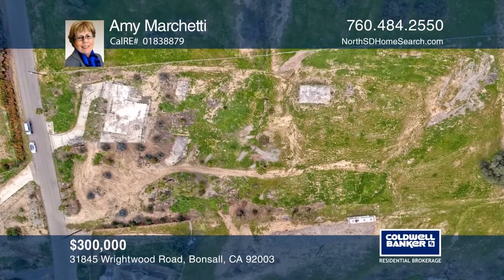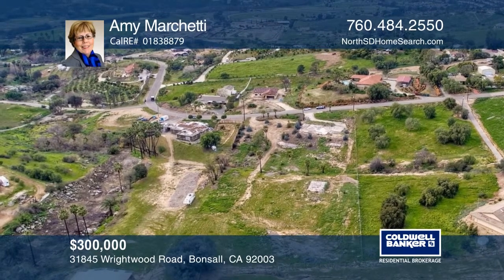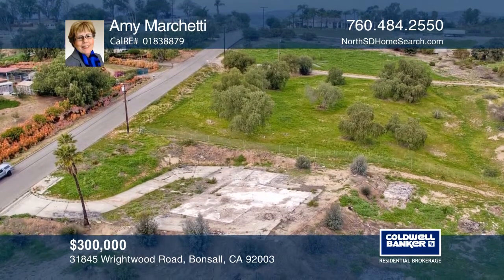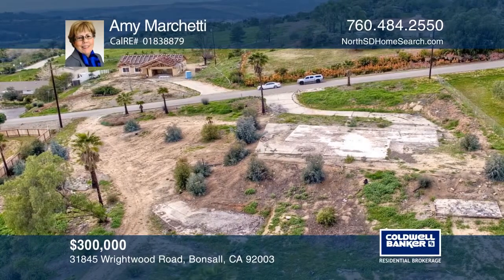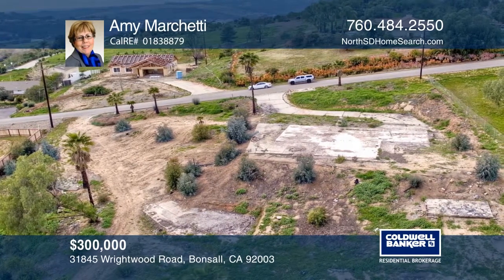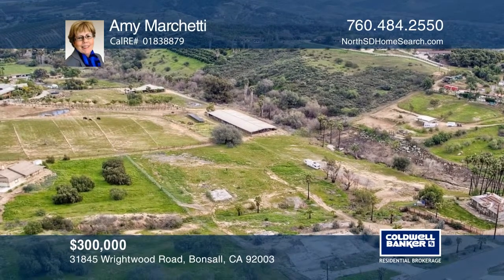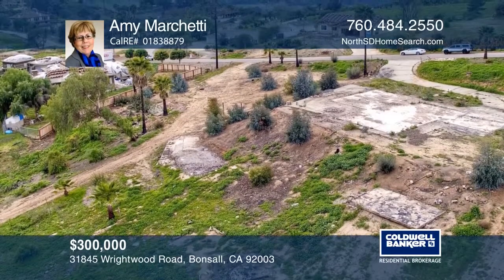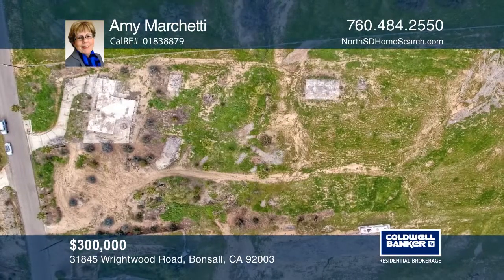In the scenic rolling hills of Bonsall, this approximately 2.7-acre mostly flat lot is ready for your dream home. There's a large 1,500-gallon septic system, water meter pad, and electricity on lot. Add an accessory dwelling unit to take advantage of the permit waiver in San Diego County — huge time and cost savings for you to build your custom home in this upscale neighborhood. Call Amy Marchetti today and learn how to make it yours.